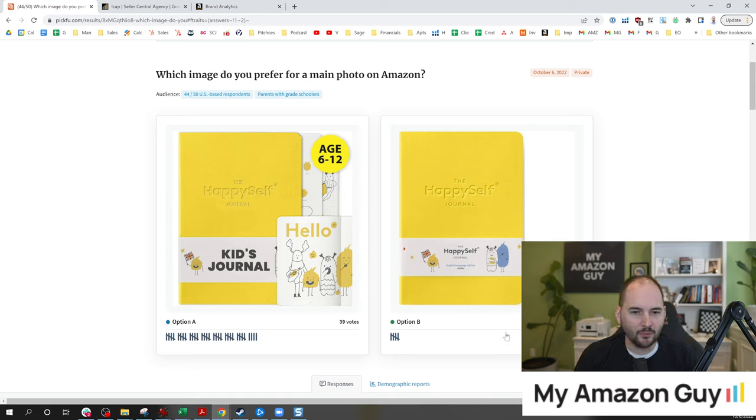It is an incredible landslide. The amount of people who will more likely click on this product — we didn't change the packaging, we didn't change what the item is. We just slapped on 'age 6 to 12,' tried to show an inside of the journal book page, and we wrote in big lettering: 'kids journal.'